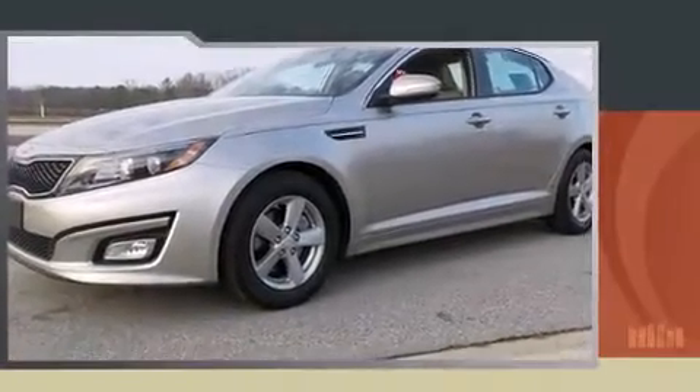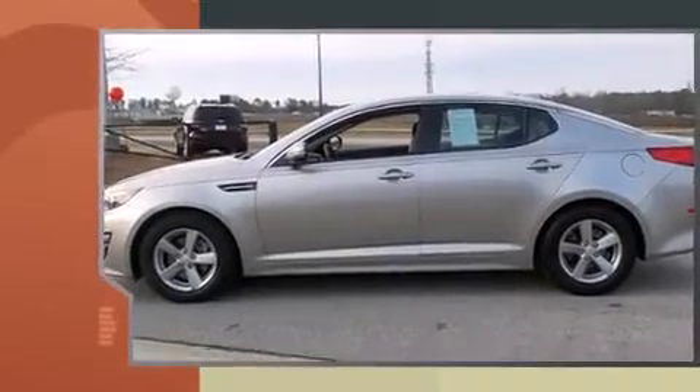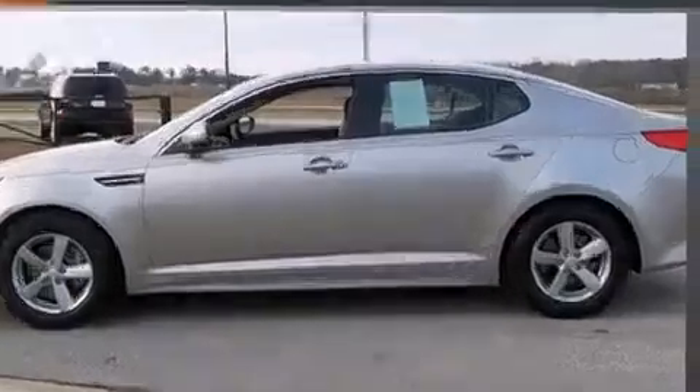Discerning drivers will appreciate the 2014 Kia Optima. It features an automatic transmission, front-wheel drive, and a 2.4-liter four-cylinder engine.